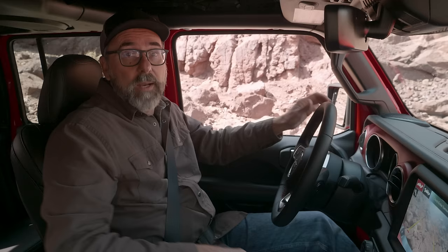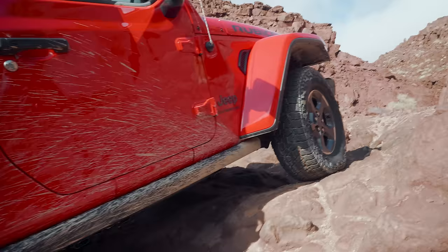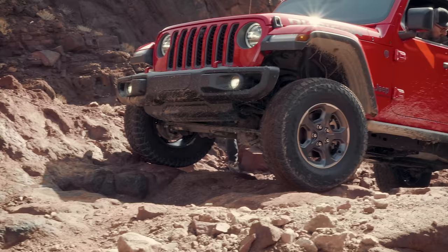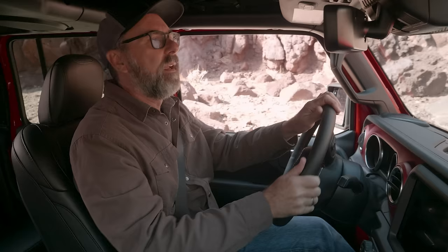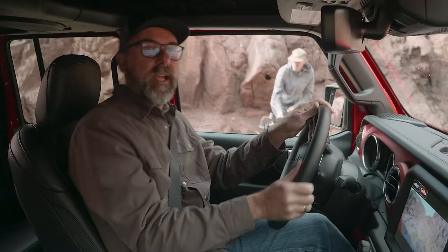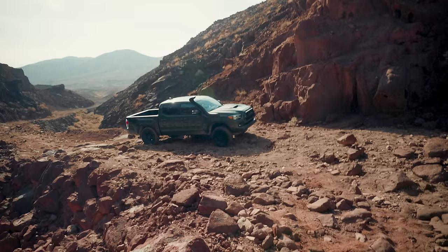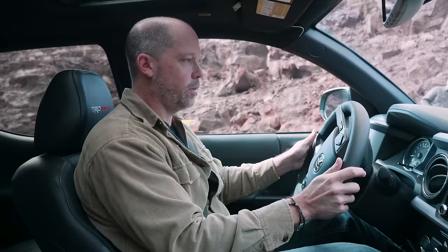Going back for another look, trying a little further right to keep a better line. If I can get this angle a little bit — light touch. I think it's time to see how Kurt's going to do in the Tacoma. Sensitive throttle work is kind of key.